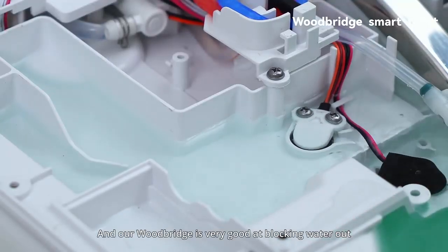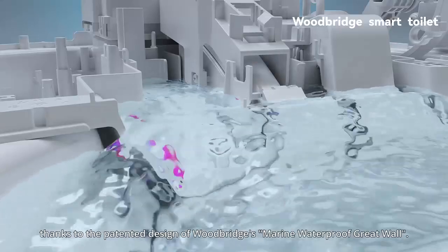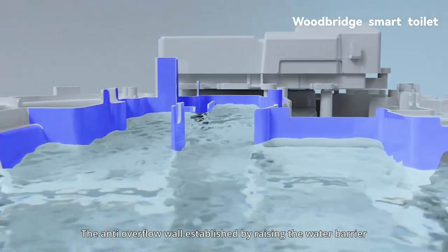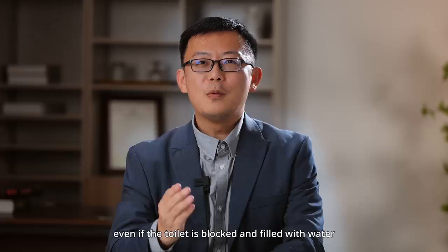Woodbridge performs very well at blocking water, thanks to the patented design of its marine waterproof grade wall. The anti-overflow wall, established by raising the water barrier, can eliminate the risk of electric shock even if the toilet is blocked and filled with water.